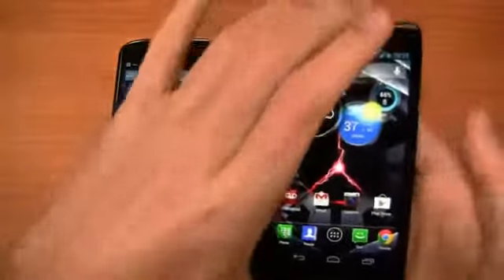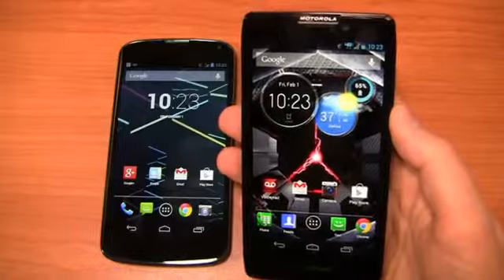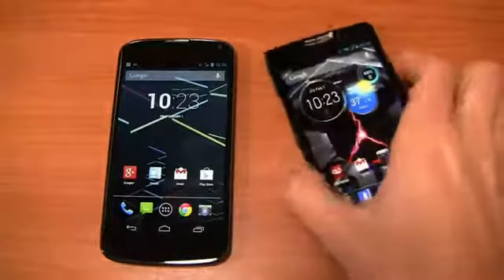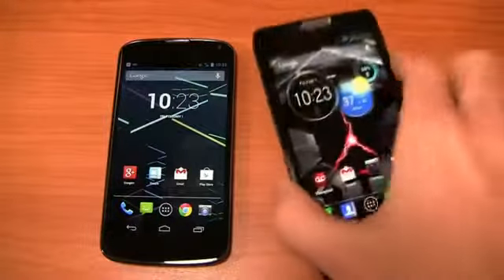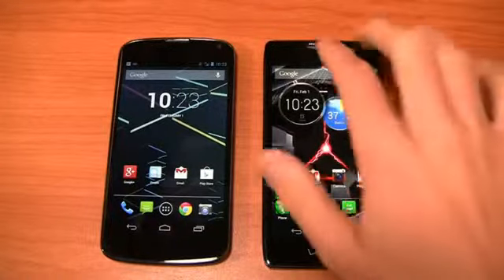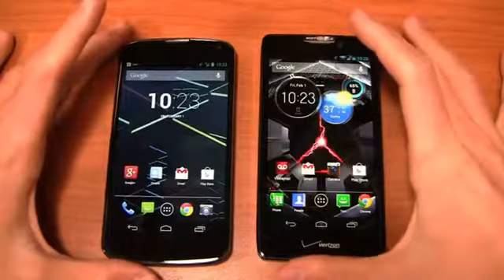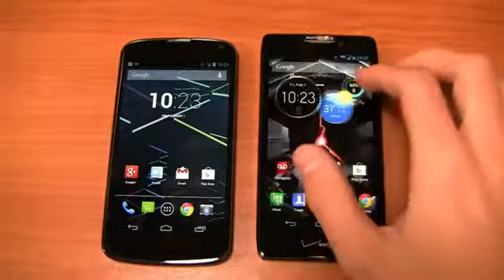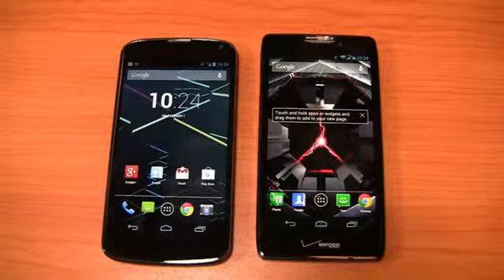The Nexus 4 is unlocked so you can use it on AT&T or T-Mobile. The Motorola Droid Razr HD, on the other hand, is a carrier-locked device available on Verizon for $199.99, packing a dual-core 1.5 GHz Snapdragon S4 CPU, 8-megapixel camera with 1080p HD recording, a 2,530 mAh non-removable battery, and a 4.7-inch 720p HD display. It launched with Android 4.0 but has since been updated to Android 4.1 on Verizon Wireless. It does have Motorola's user interface — compared to Samsung or HTC, this is probably the most stock version you're going to find.